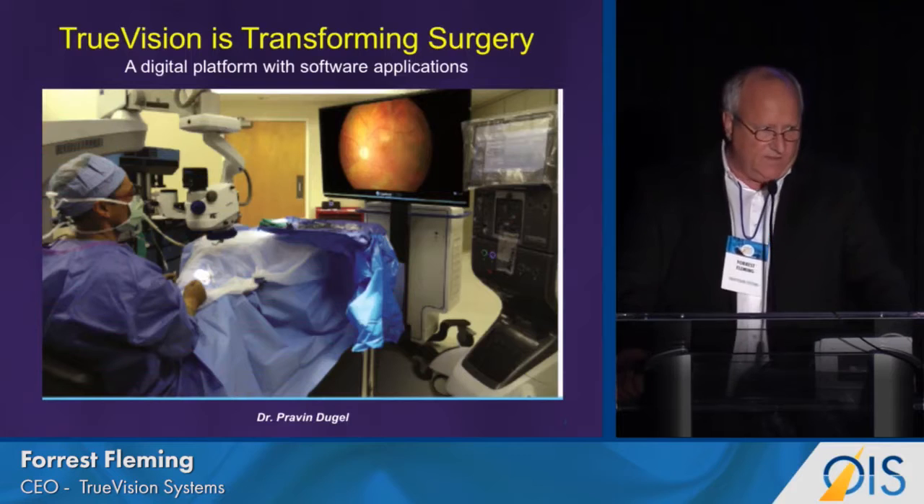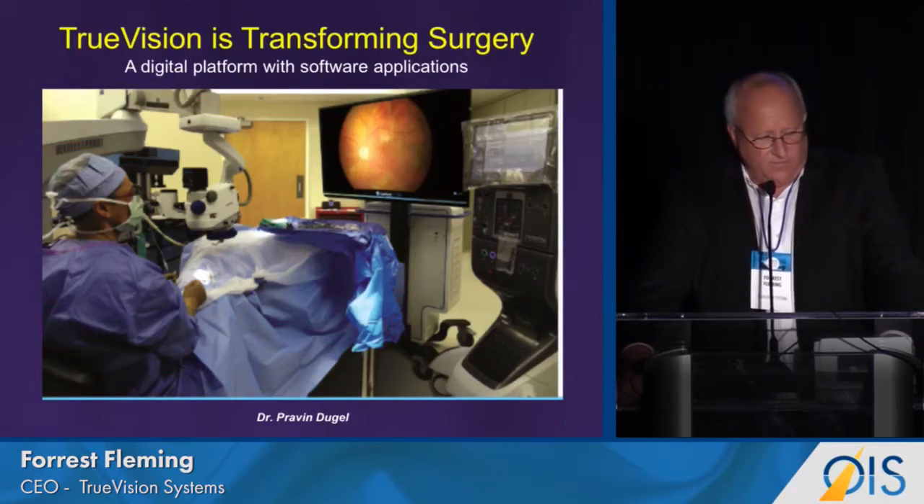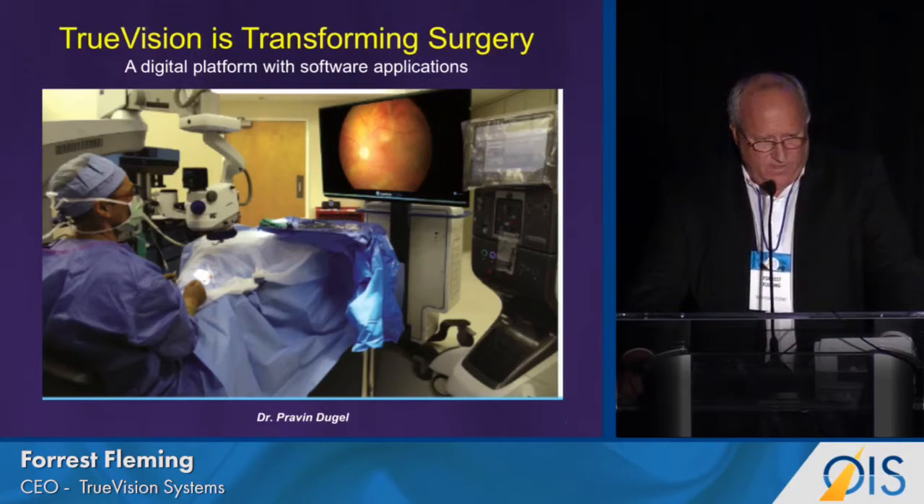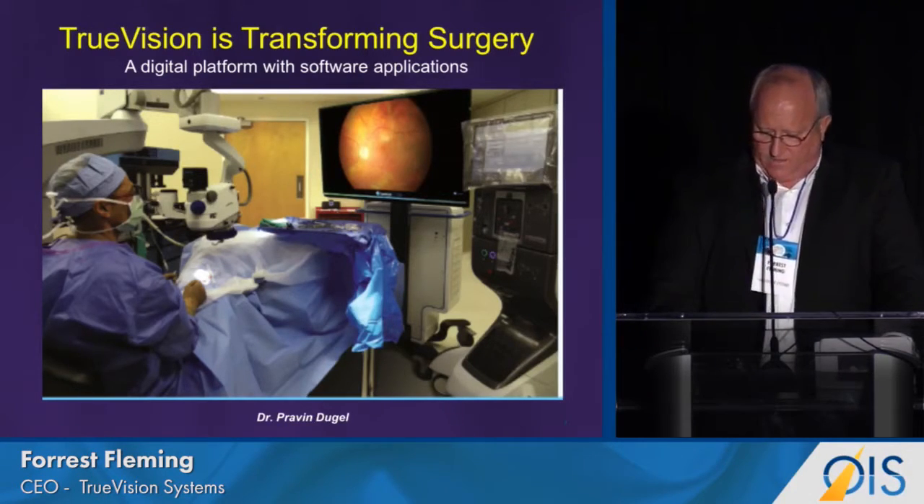We think we can transform that paradigm to this picture that you see — heads-up surgery being performed by Dr. Praveen Dougal in his Phoenix OR. Interesting to note that Praveen tried this modality of surgery and from case one, immediately preferred it and has never gone back to the oculars.